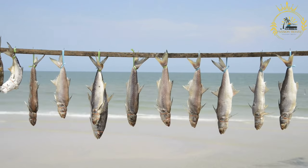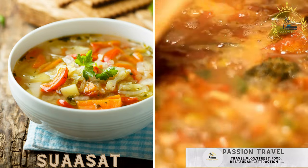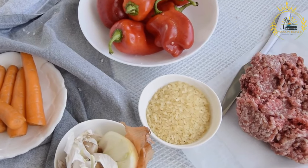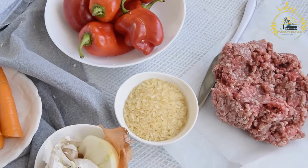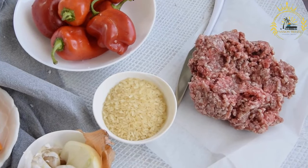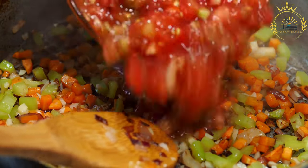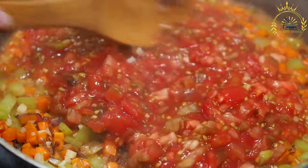Suaasat is a traditional Greenlandic soup made with meat — often seal or reindeer — rice or barley, and root vegetables. It is often considered Greenland's national dish, and its name translates to 'southern people's soup.' Suaasat is a hearty and nourishing soup that has been enjoyed by the Inuit people for generations.